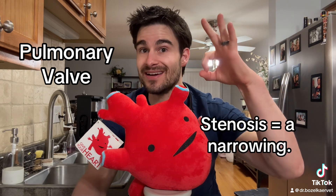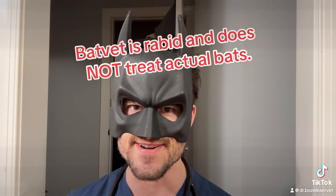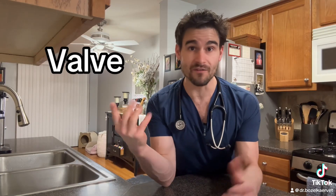When we're talking about pulmonic stenosis, we're referring to the pulmonary valve, which is a very specific valve or doorway inside of the heart. The term stenosis means a narrowing, so using our detective skills, we can deduce that pulmonic stenosis means there's going to be a narrowing of the pulmonary valve.